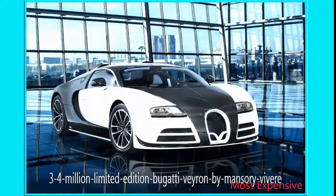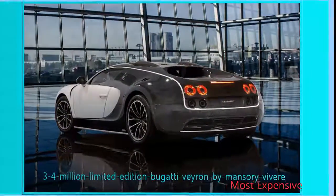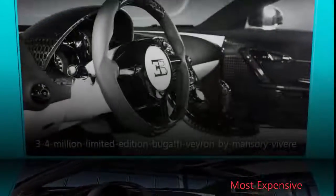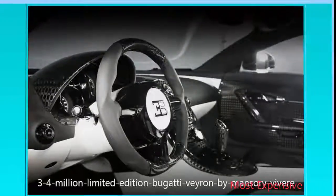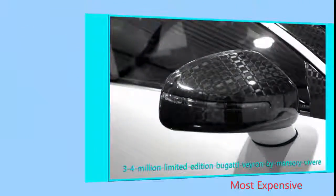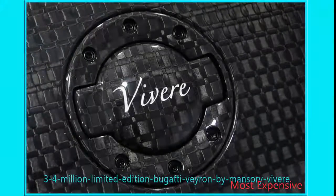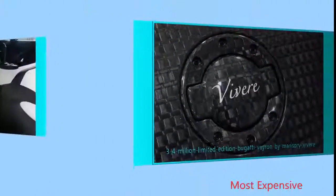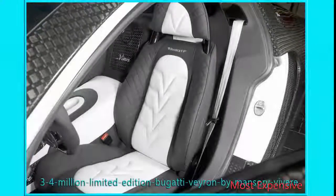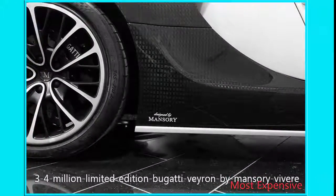Number 4: $3.4 Million Limited Edition Bugatti Veyron by Mansory Vivere. The Bugatti Veyron is a must in this countdown. We're shining our spotlight on the Mansory Vivere edition, because not only is it one of the fastest cars in the world, it's one of the most expensive too. The 1,200-horsepower Veyron is adorned with a gorgeous carbon-fiber body, a new front fascia, and redesigned lines. Maps of historic race events like the Targa Florio are laser-etched into the exterior and interior. And it can do 254 miles per hour.